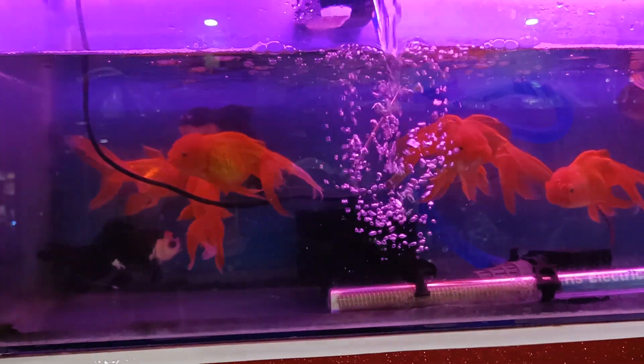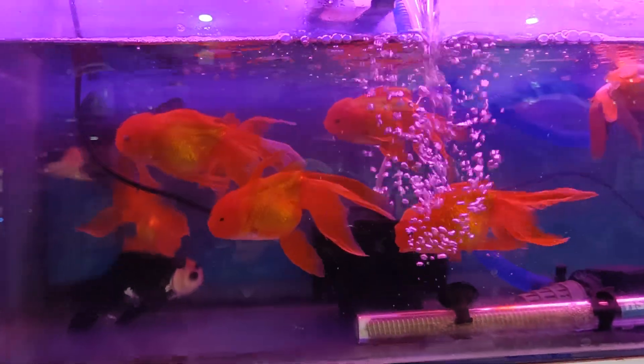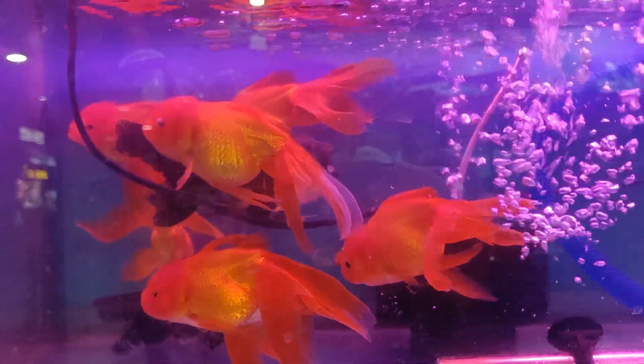This is a new variant. It is a very exotic variant. It is good to see.